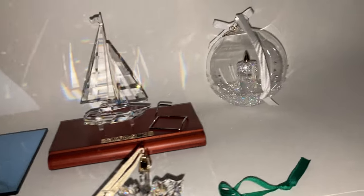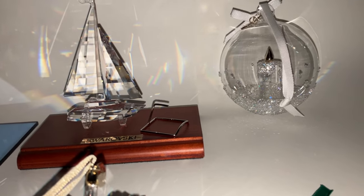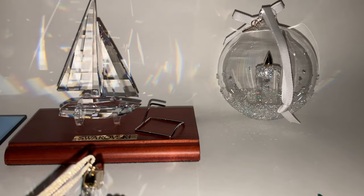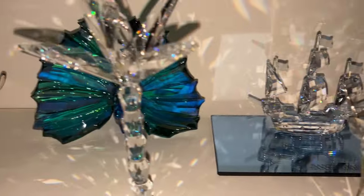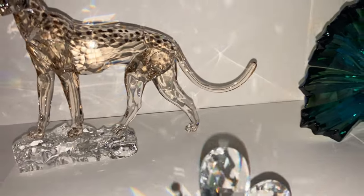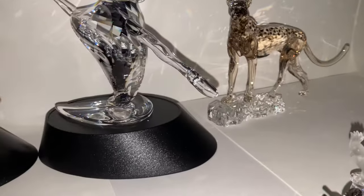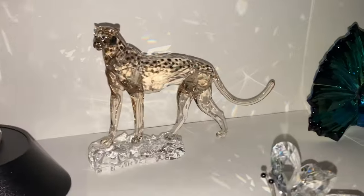I'll probably be doing my next update in early January with the full collection walkthrough after the fourth quarterly annual update. There are some new releases — you've probably seen Swarovski's new releases on their site. If you haven't, go to Swarovski.com and check out the wonderful figurines they have released. Especially the Idyllia collection is to die for.